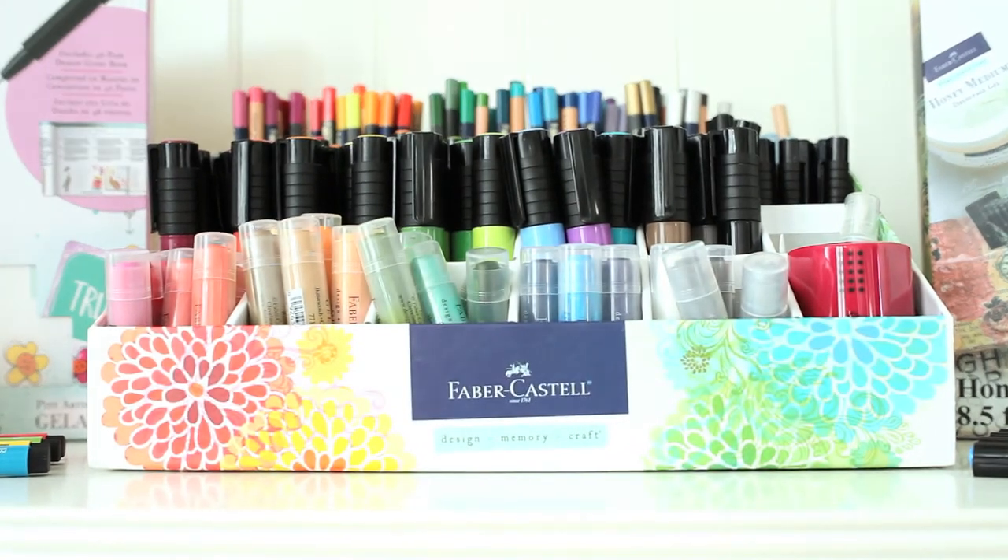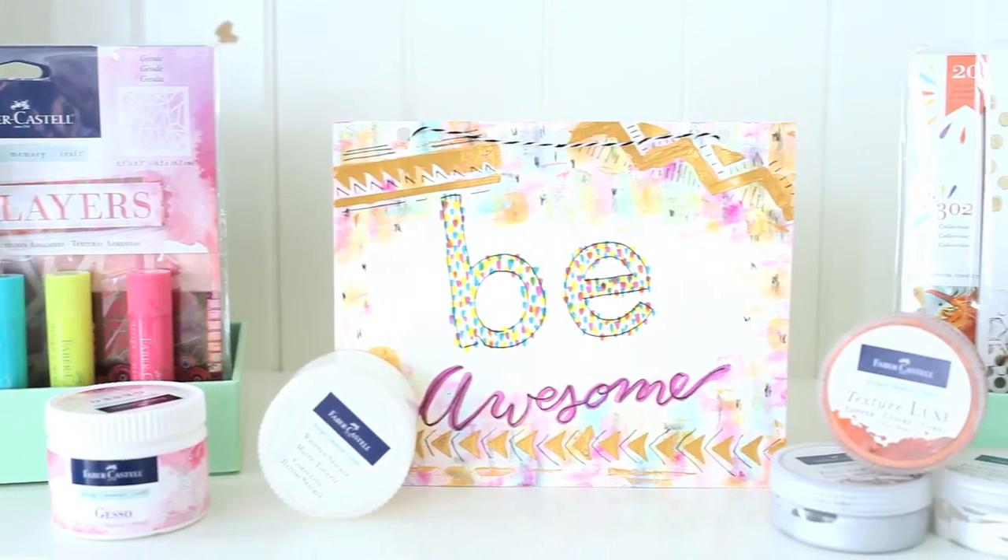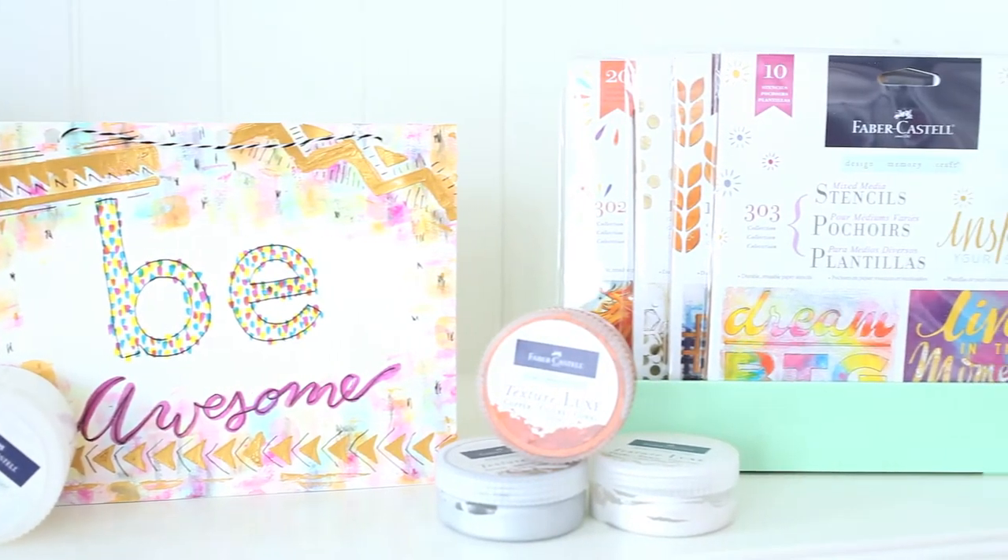As a premium quality mixed media brand, Faber-Castell Design Memory Craft offers a wide range of products that are designed to work together for endless creative opportunities.